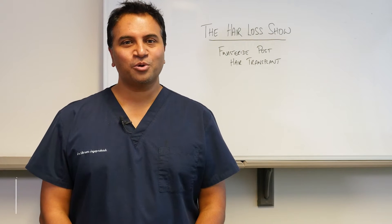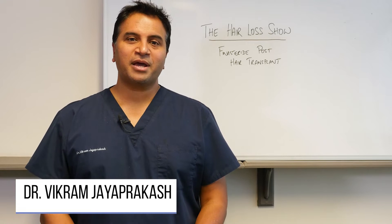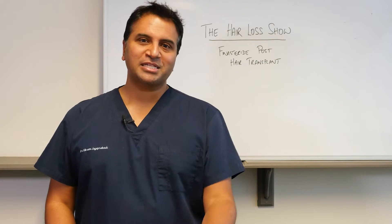Hi everyone and welcome to The Hair Loss Show. My name is Dr. Vikram Jayaprakash and in this episode we're going to talk about the role of finasteride post hair transplant.